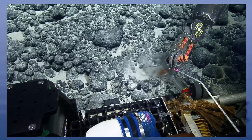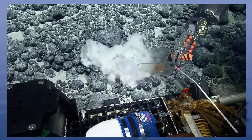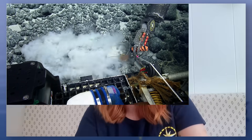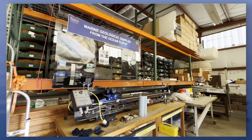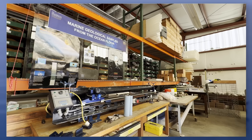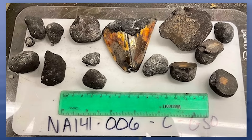ROV Hercules was taking samples about 3,000 meters deep on an unnamed seamount when we came across what we thought were just typical ferromanganese-coated rocks. It turns out it was something more. It wasn't until we got these samples back to University of Rhode Island's Marine Geological Samples Laboratory that we realized that what was inside one of these was actually a fossilized megalodon tooth.